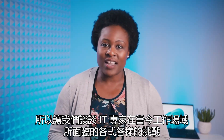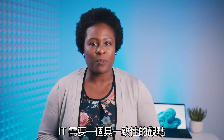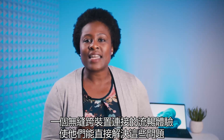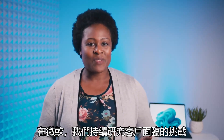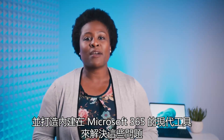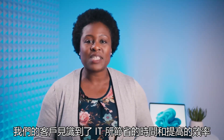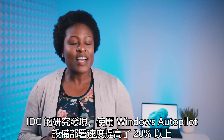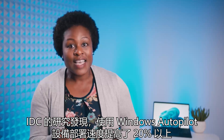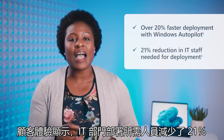Let's talk about the wide array of challenges IT experts face in today's workplace, from getting devices into the hands of employees to ensuring they are able to be productive and collaborative no matter where they are. IT needs a unified perspective—a seamless experience connected across devices that enables them to address these issues head-on. At Microsoft, we've been studying these challenges and have created modern tools to resolve them built into Microsoft 365. A study by IDC found that with Windows Autopilot, devices deploy over 20% faster and customers experience a 21% reduction in IT staff needed for deployment.